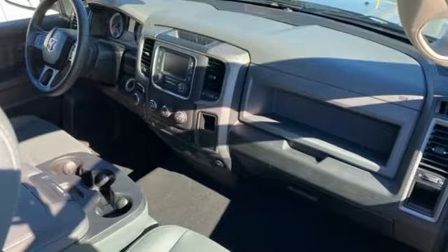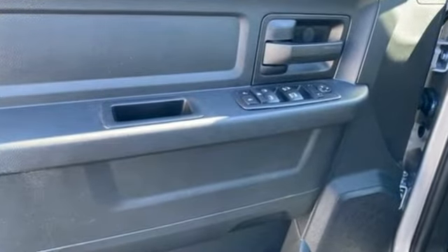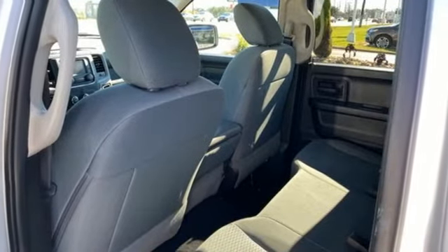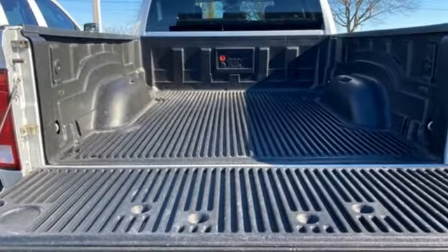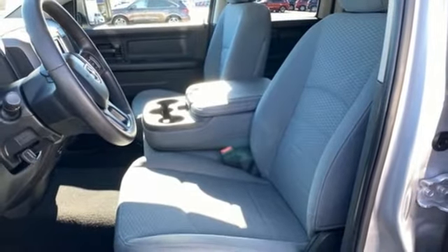Automatic transmission, electronic shift on the fly, driver selectable mode, active grill shutters, streaming audio, power heated mirrors, manual tilting steering column, aluminum wheels, heavy duty shocks, auto dimming rear view mirror, and V8 engine. There's even more to see in person.